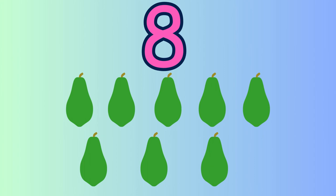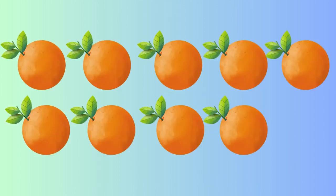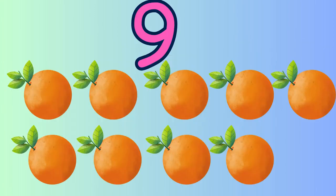Good. Let's count the oranges now. One, two, three, four, five, six, seven, eight, nine. Nine oranges.